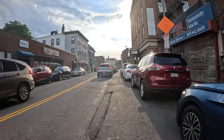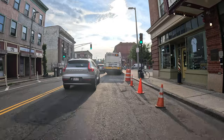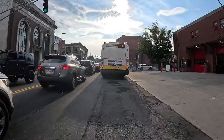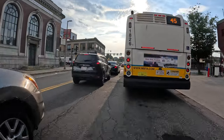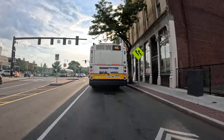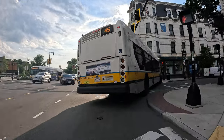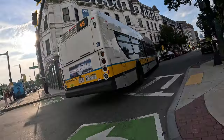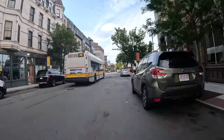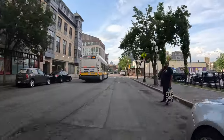Coming in to Nubian. Right in the middle there — Nubian Square. Part 2. Upham's Corner to Nubian Square.